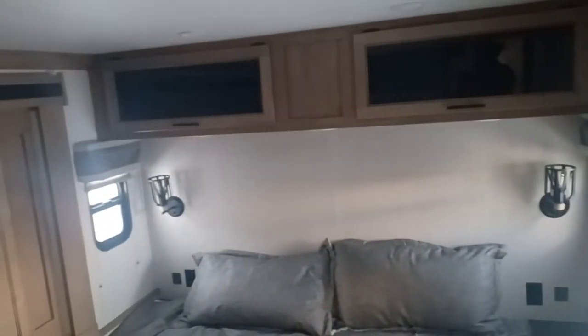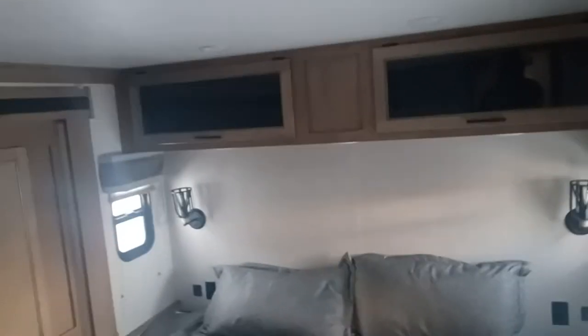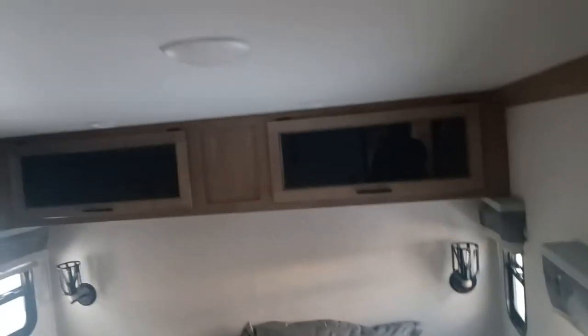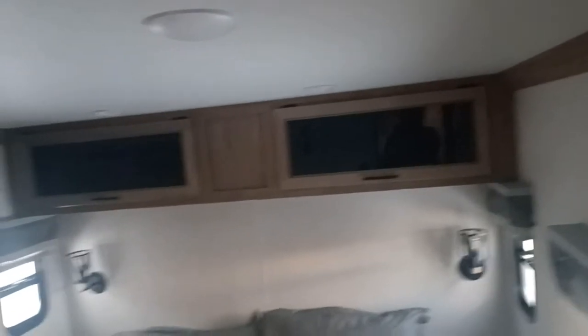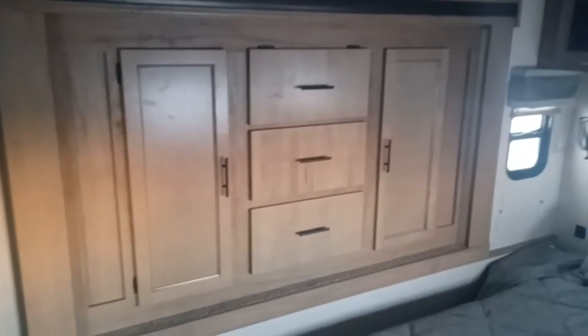And then you got steps. Open up the door and you got steps to go down into the master bedroom. So in your master bedroom, you got phone ports and plug-ins on each side of the bed, plus those little lights on each side of the bed as well, and your windows with blackout blinds. You have storage up there, which is really nice. Full wardrobe with dresser drawers right there.